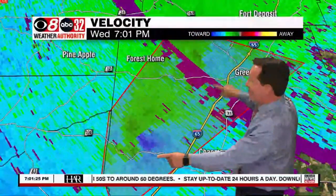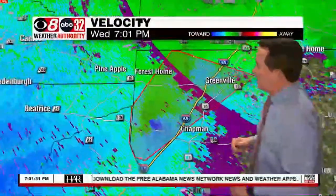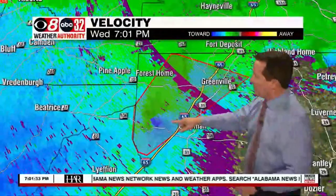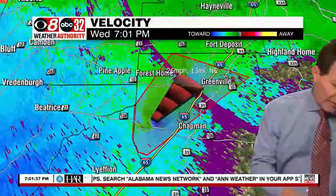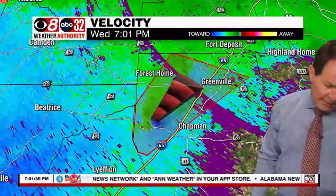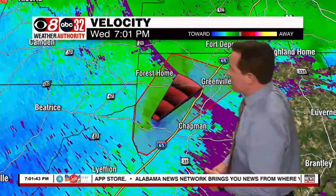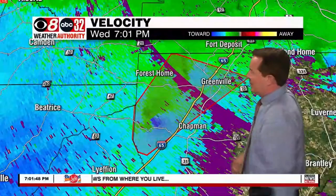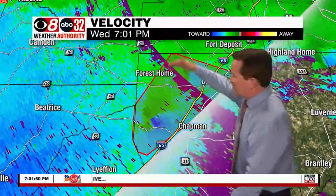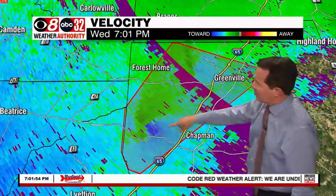Heads up for Thomas and everybody in Butler County, especially just west of Chapman. This storm is just on the west side of I-65 now but on that path. I believe the movement on that is northeast at about 25 miles per hour, so we have a radar-indicated rotation there. Getting no communities in that track — kind of out here in the rural areas of Butler County.